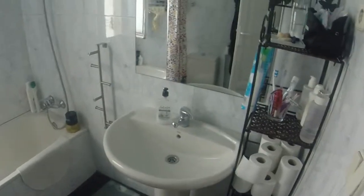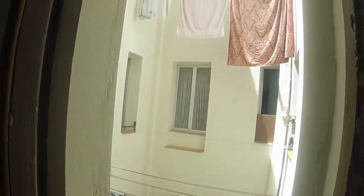Here on the right we have one of the bathrooms. As you can see we have a single sink, we have a bath, we can see the toilet, and here we have another window that has a view to a light well.